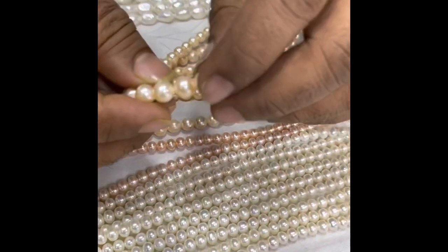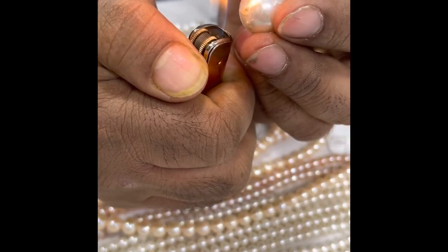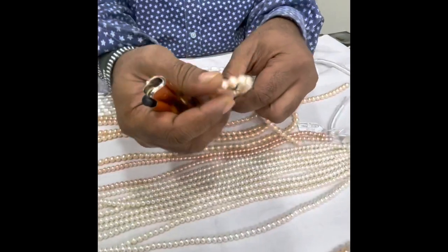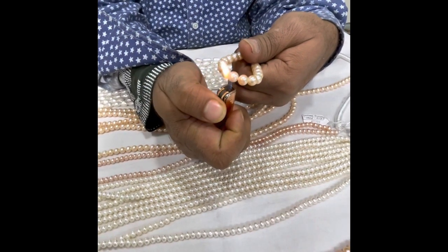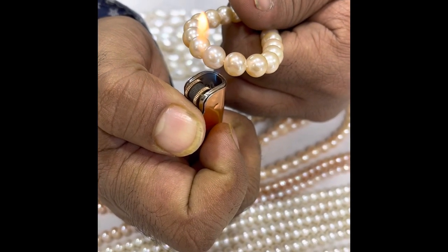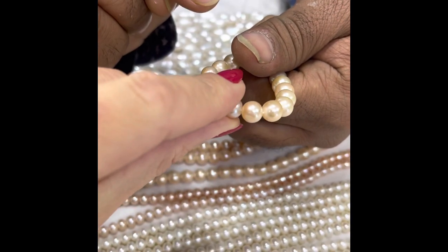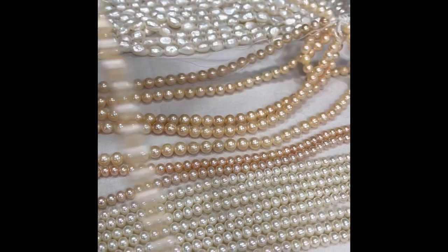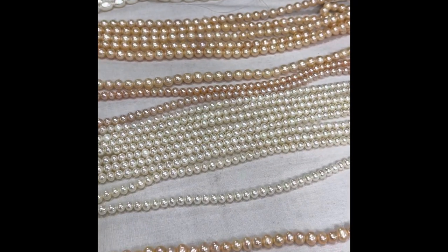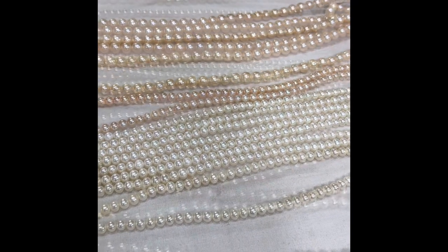For a fake plastic pearl, there is no such scratch reaction — the plastic just shows through. The seller also demonstrates the heat test: even if you heat the pearl, it becomes warm to the touch but does not burn or melt like plastic would. As you can see, even if you hold the pearl it gets warm but doesn't burn. The second test is the scratch test, as demonstrated before.